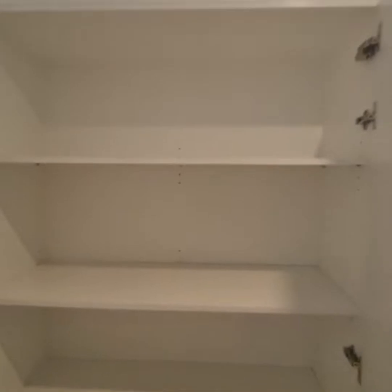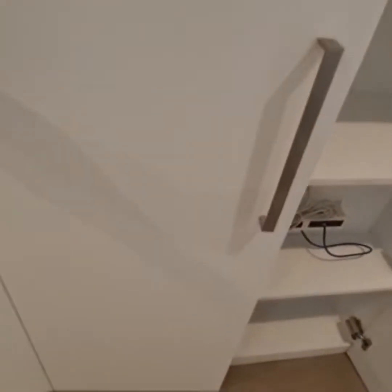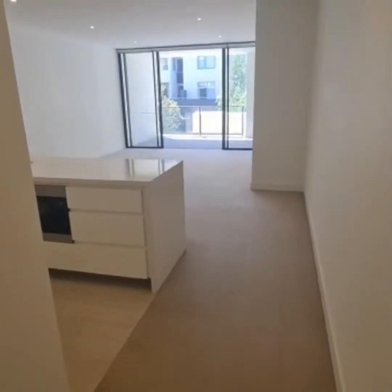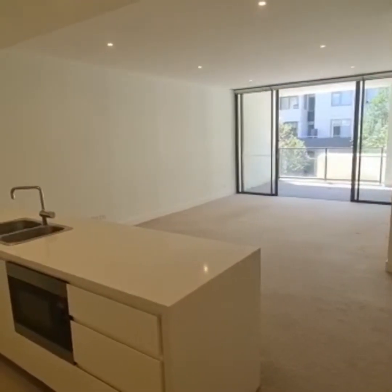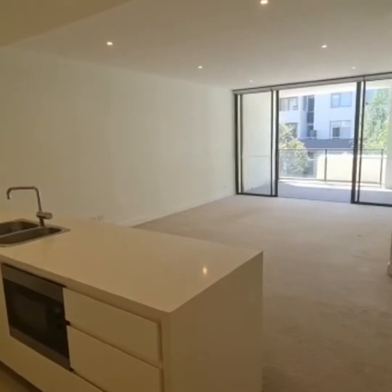Straight in front of us we've got some cupboards. Through to the right we have your open plan lounge, dining and kitchen area which faces Ross Street.